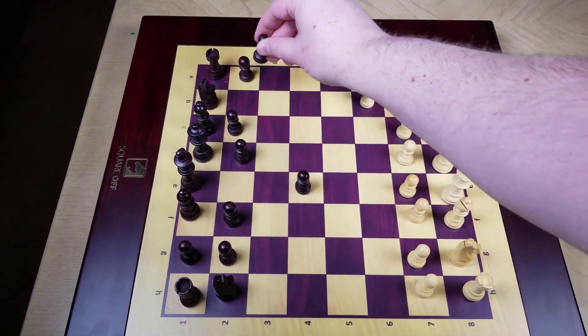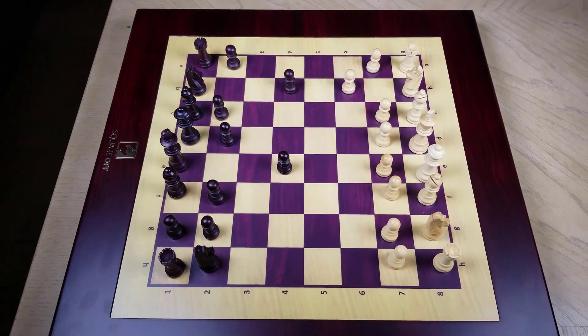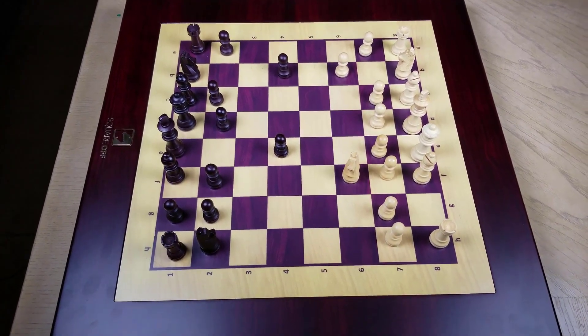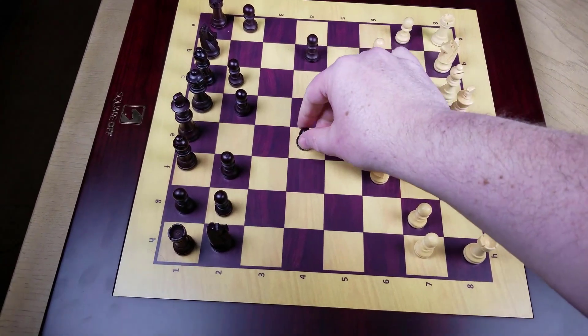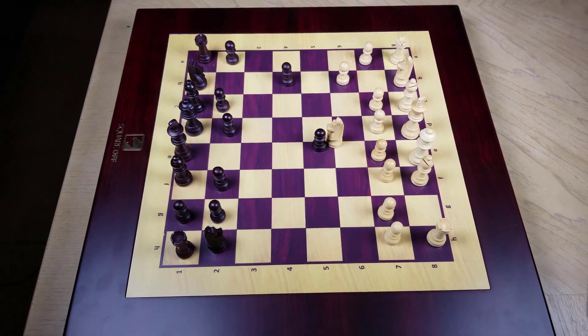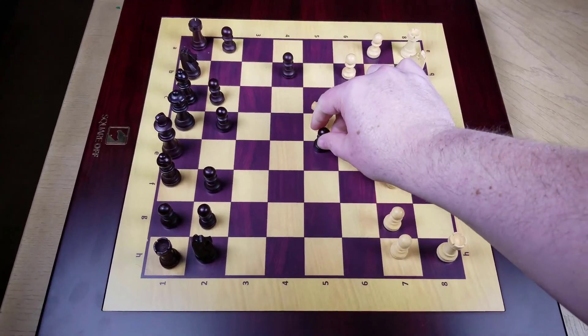It even has what they claim is the smartest AI engine — it's definitely pretty smart. You can choose from 20 different difficulty levels where you can challenge the AI. And what's really cool is it moves its pieces, and of course moves your pieces as it takes them off the board, as you'll see in the video.